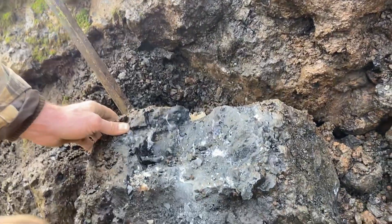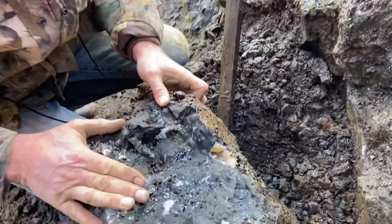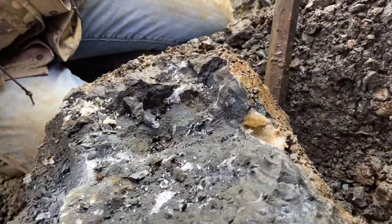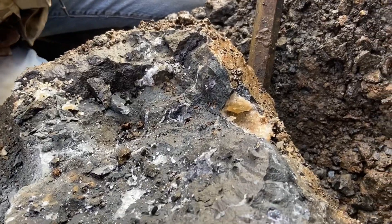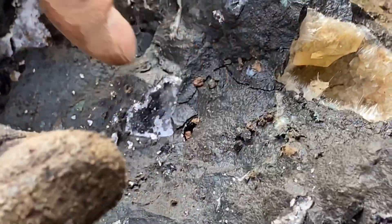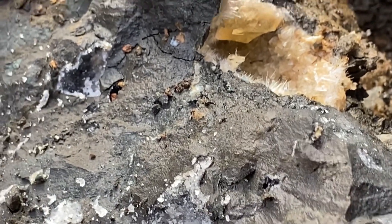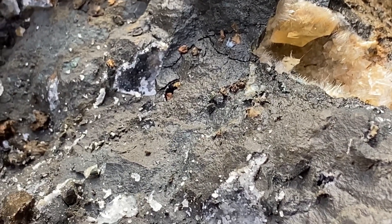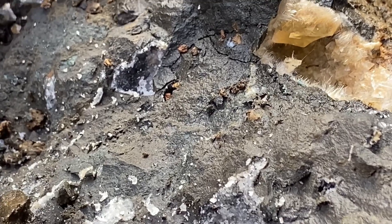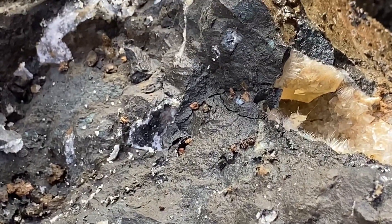Can you zoom in on that? I just got the other half of it — look at that beautiful golden calcite blade in there. I gotta see if I can gingerly get it. There's a crack — it might get totally destroyed. You might extract that single calcite though, with that crack cracking it.